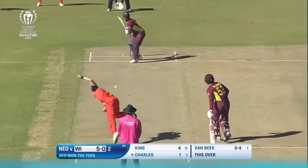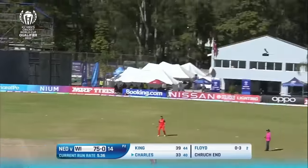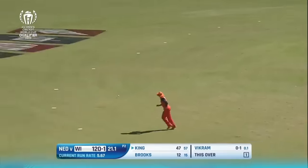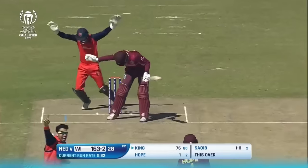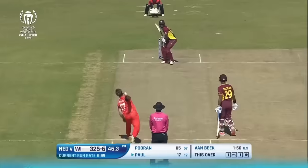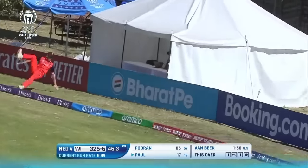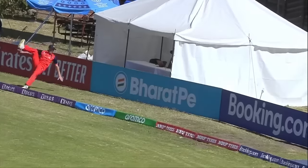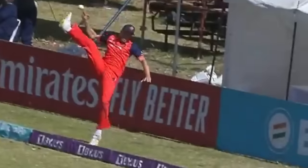This match started absolutely normally — it was a very good pitch for batting, and the West Indies scored well but nothing particularly special. They get to 160 runs around the halfway mark of the innings when Sakib Zolficā takes two quick wickets and puts pressure back on the West Indians. The Dutch also threw themselves around the field — and I don't say this lightly — this fielding is violent. It's the most back-jolting boundary effort I have seen in a long time. The Netherlands were risking long-term spinal injuries to save a couple of runs.